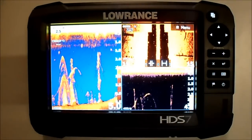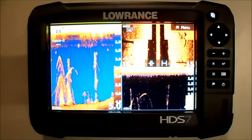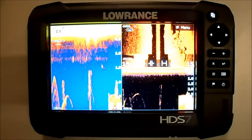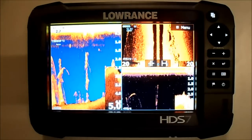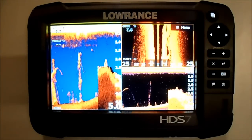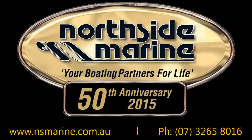For further information on these great units, contact the team at Northside Marine or check it out online at www.nsmarine.com.au. Northside Marine, your boating partners for life. Come on in and explore Brisbane's number one boating and fishing mega store.